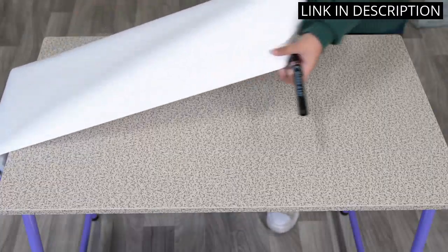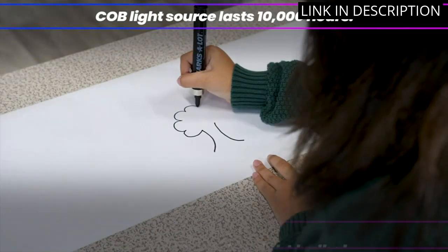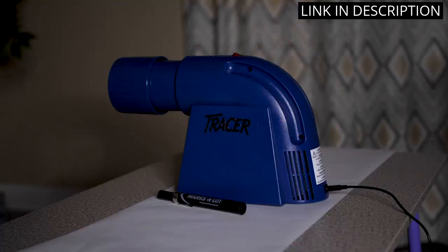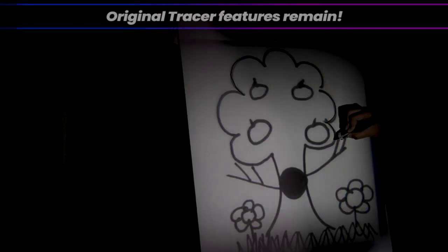Overall, I highly recommend the Artigraf LED Tracer Opaque Art Projector for anyone in need of a high-quality and reliable projector for their artwork.